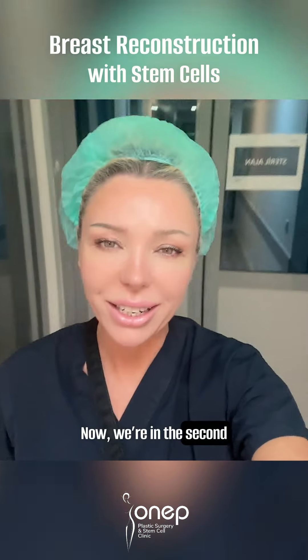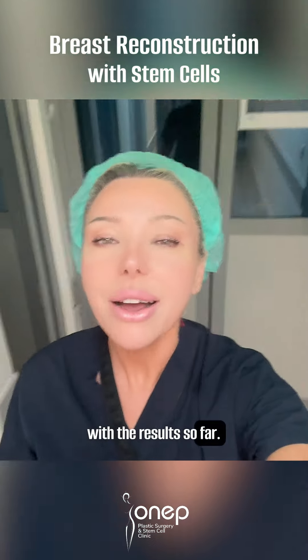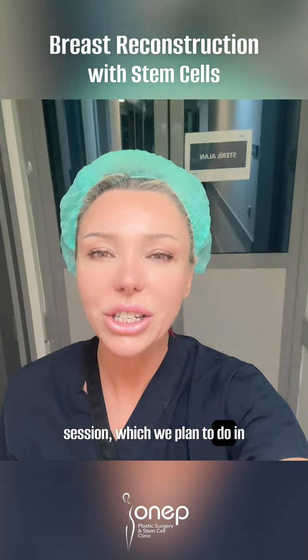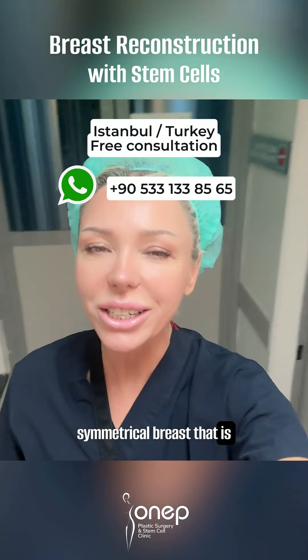Now we're in the second session for our patient. The expansion and progress we're seeing is quite positive, and we're very happy with the results so far. We believe that after the third session, which we plan to do in about a month, she will be ready for silicone implants, and we will create a beautiful, symmetrical breast that is truly unique.